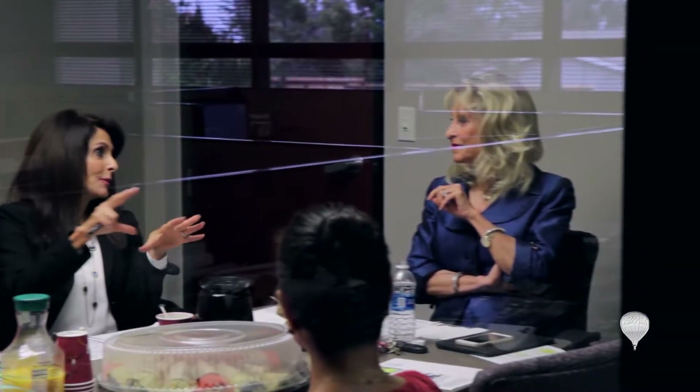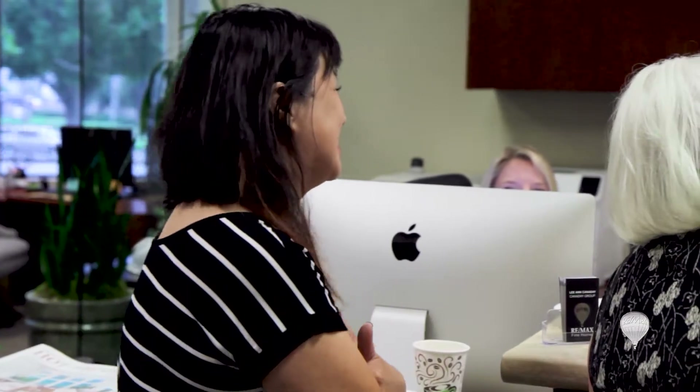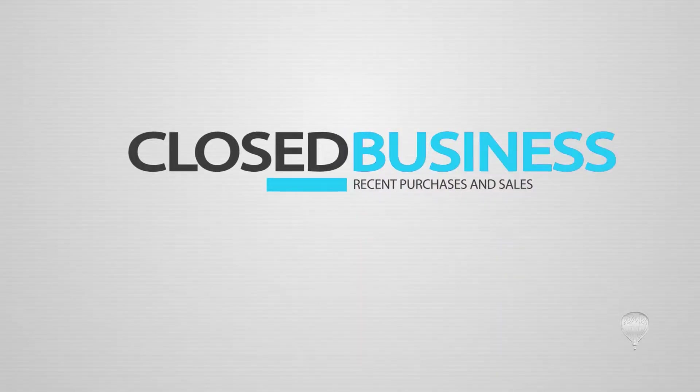The Cannaday Group is a dedicated team of agents and assistants. Under Leanne's leadership, this group has provided knowledgeable, professional service for decades. Let's take a look at a few recent successes for the Cannaday Group and their clients.